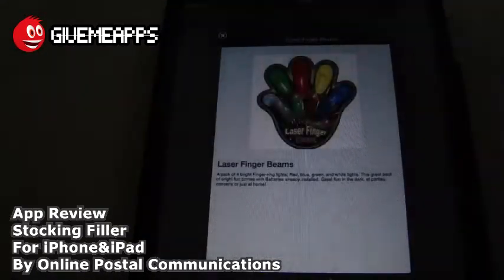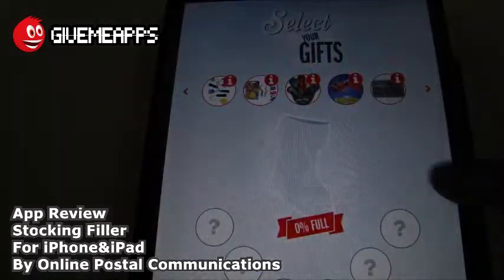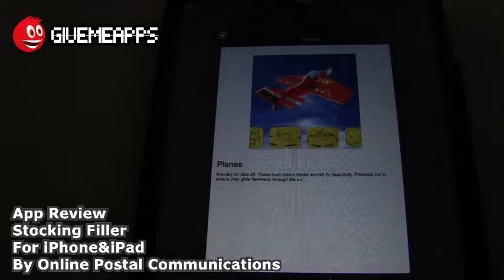So these are all pretty cool nifty items. Laser finger beams — you have a pack of four bright finger lights: red, blue, green and white. This great pack comes with batteries already installed, great fun in the dark at parties, concerts or just at home. Planes — standby for takeoff. These foam board model aircraft fly beautifully, precision cut to ensure they glide flawlessly through the air.